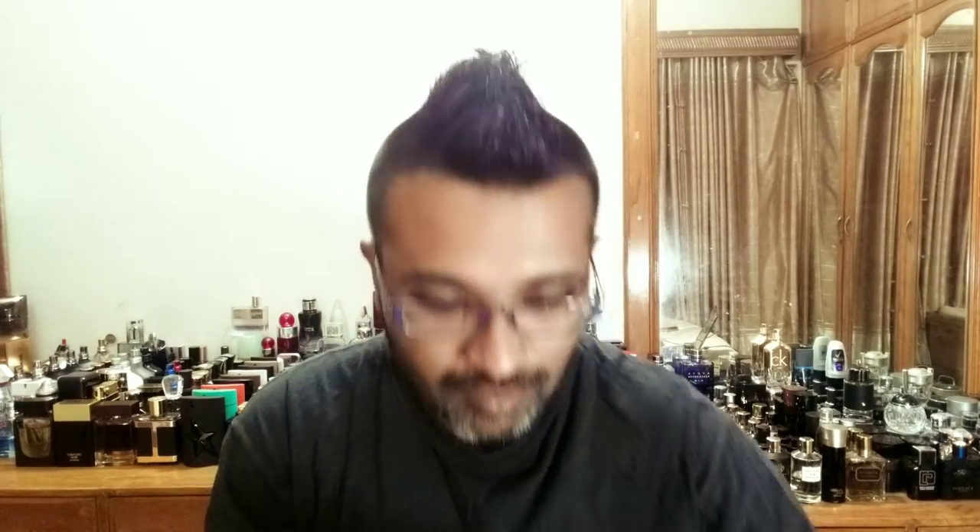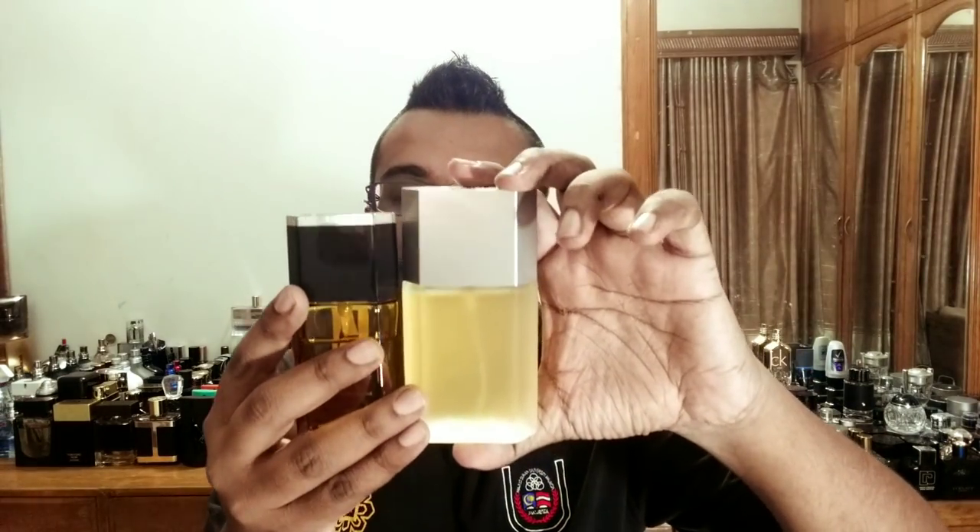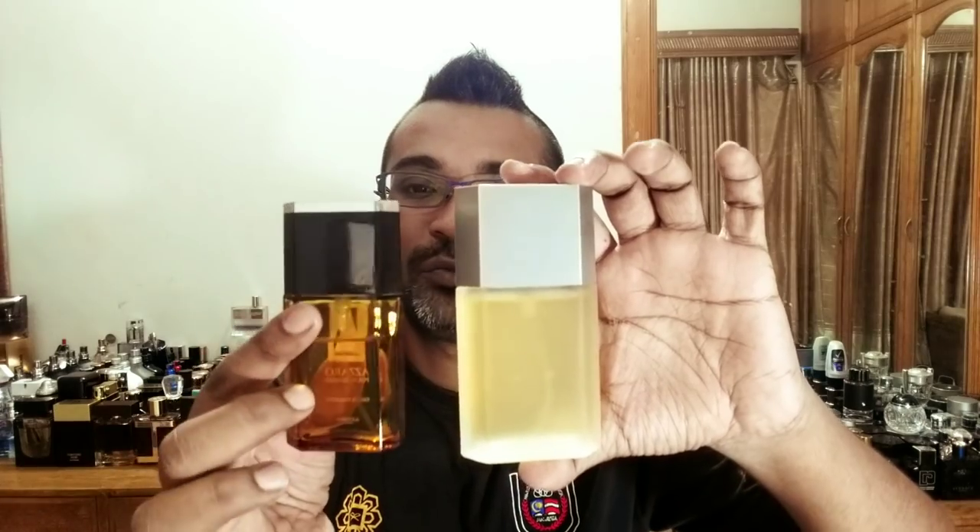I think this smaller one is 30 ml — I could be wrong — so the bottle sizes are 30, 50, 100, and 200 ml. The one I'm reviewing today is 50 ml and this other one should be the 30 ml. The fragrance was launched in 2011.